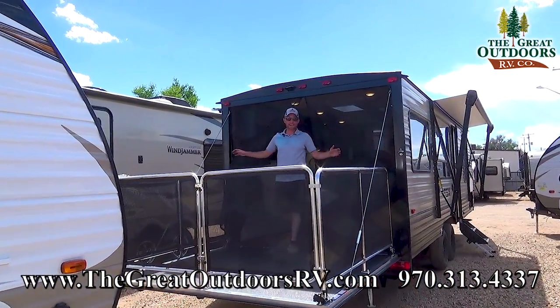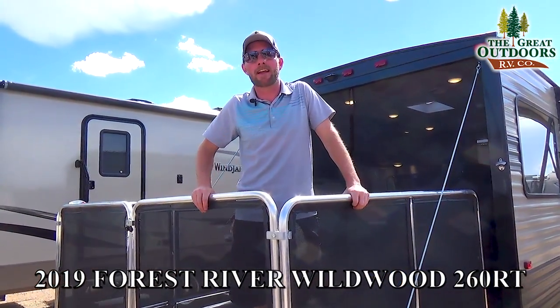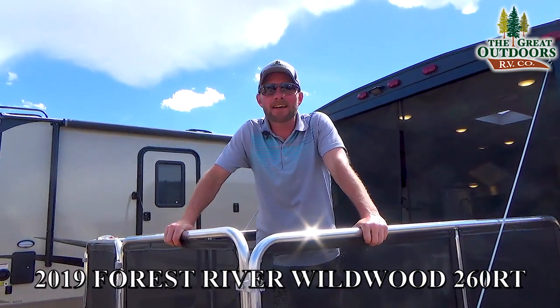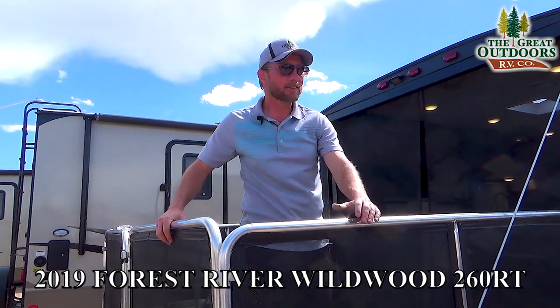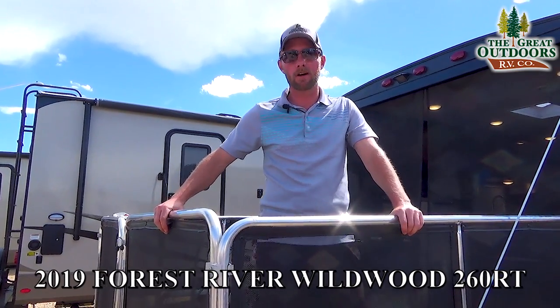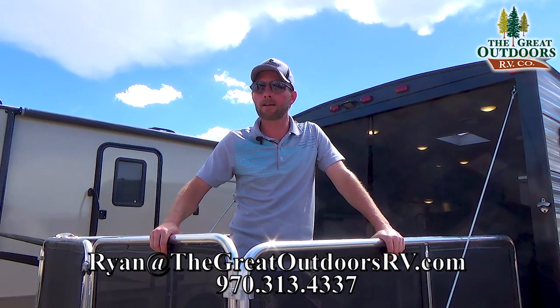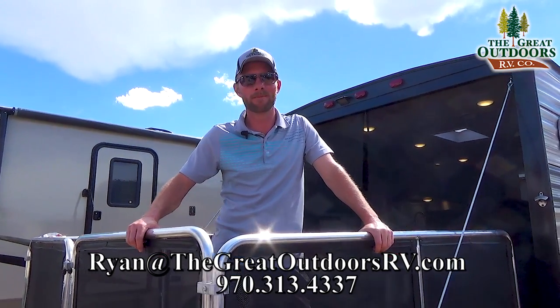Thanks for taking the time to spend with me here today at the Great Outdoors RV Company in Evans, Colorado, taking a look at the latest and greatest creation out of the FSX Wildwood factory — the 260 RT Toy Hauler. If you have any questions, don't hesitate to give us a call at 970-313-4337 or drop me an email at Ryan at TheGreatOutdoorsRV.com.